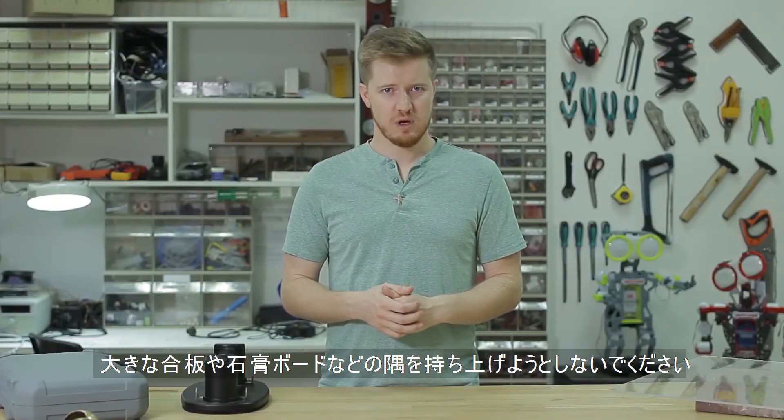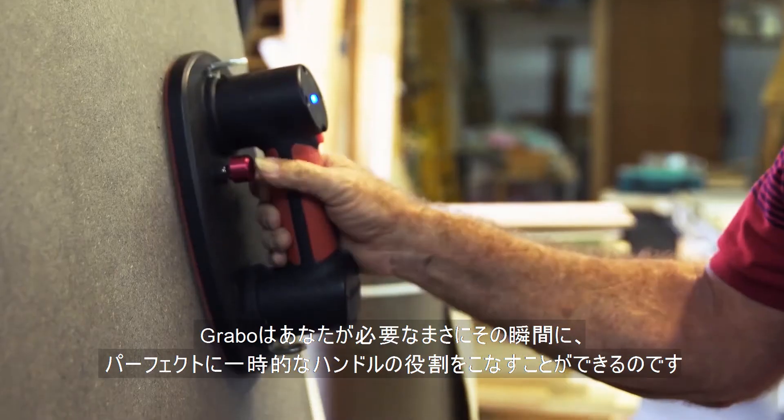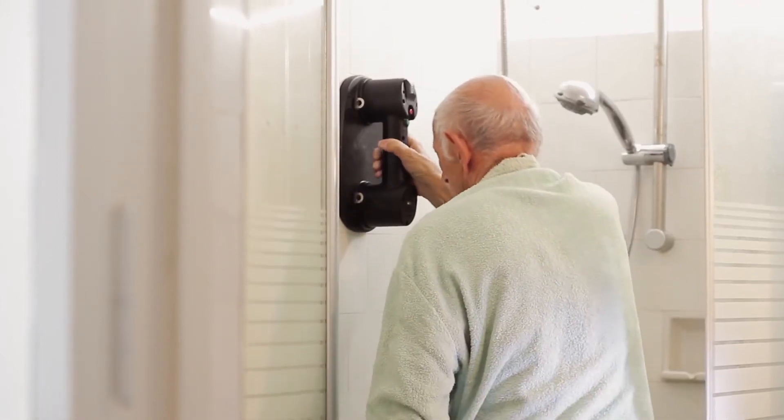Looking for the edges of those large drywall or plywood boards? Don't. The Nemo Grabber is like having the perfect temporary handle, just when you need it. Whether you're installing windows and doors, just moving furniture and boxes, or simply need a handle to get in and out of the shower, the Nemo Grabber will make your life easier.